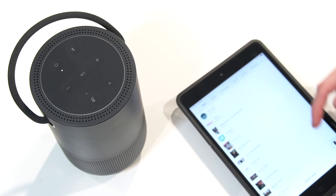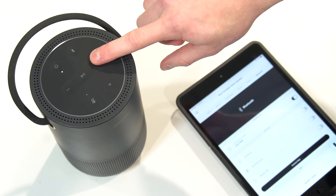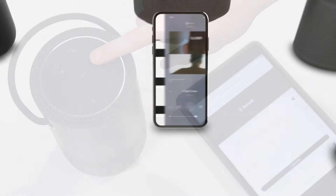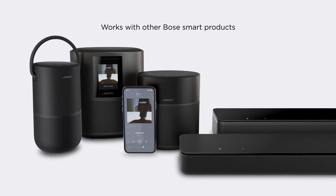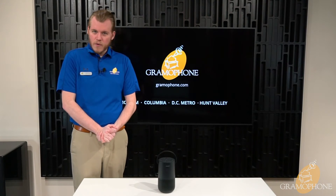Bose includes an app with the Portable Home Speaker that allows you to perform firmware updates, play your music, and sync up with other Bose products, such as the Bose Soundbar or other line of home speakers, to be used either in multi-room functions or in stereo pairs.